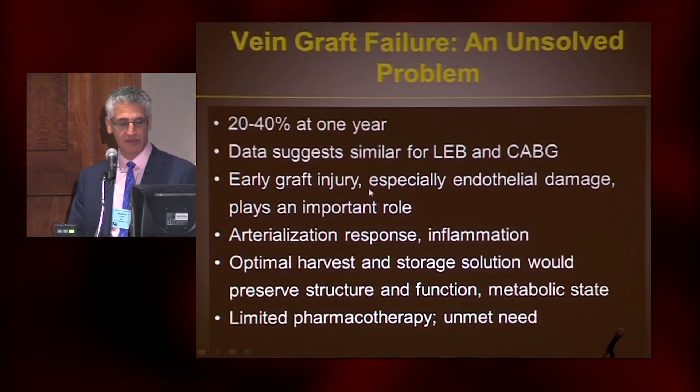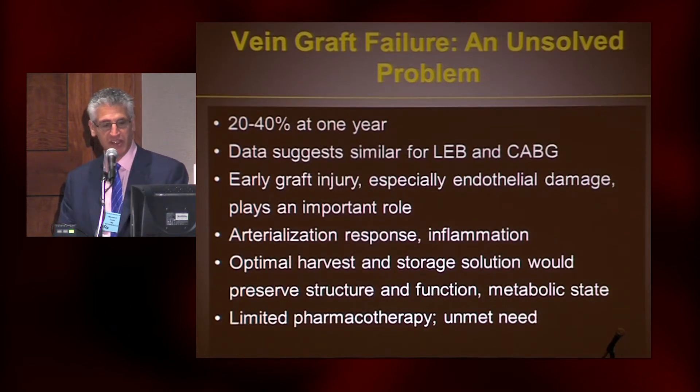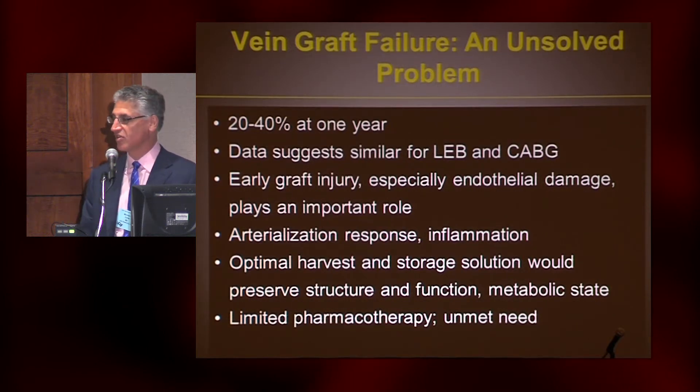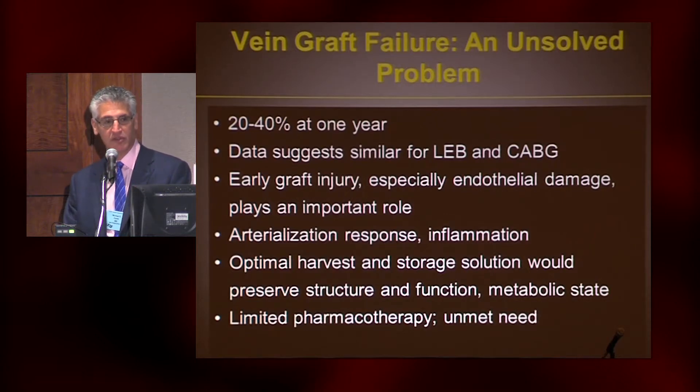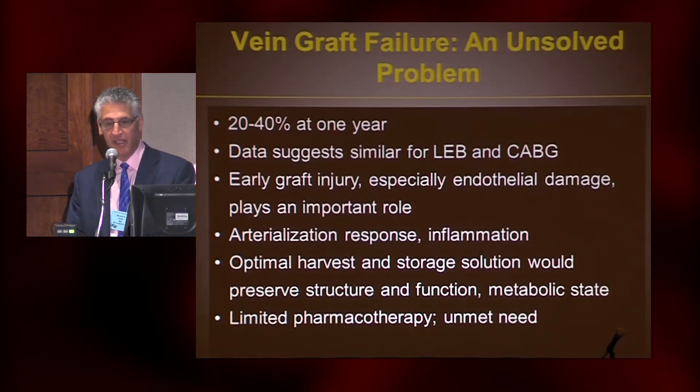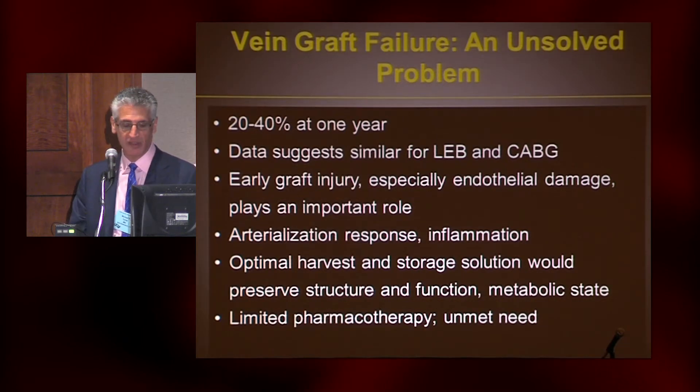If we look at the data, between 20 and 40% will have a primary patency issue — whether that's a revision or an occlusion — within the first year. Although cardiac surgeons haven't always faced it because they put so many grafts in, when you look on a graft level, it's actually quite similar between lower extremity bypass and CABG. We know that early graft injury during harvest, particularly endothelial damage, plays an important role. The vein, which exists as a low-pressure, low-shear conduit, is then exposed to a burst of biomechanical forces in the arterial environment — both pressure and shear flow — and there's an inflammatory response that accompanies all of this.